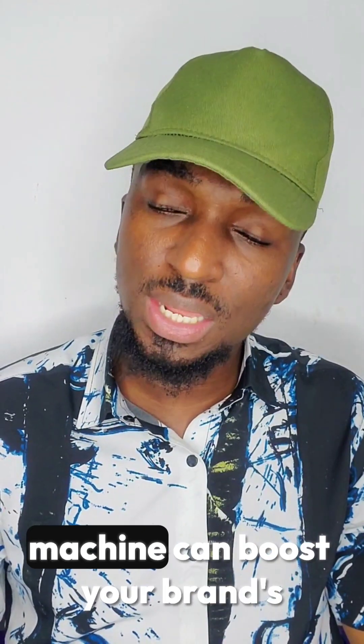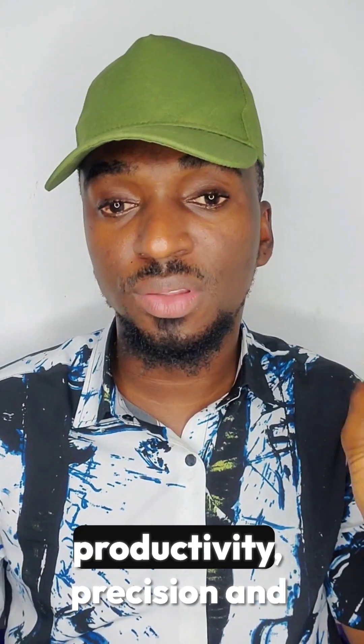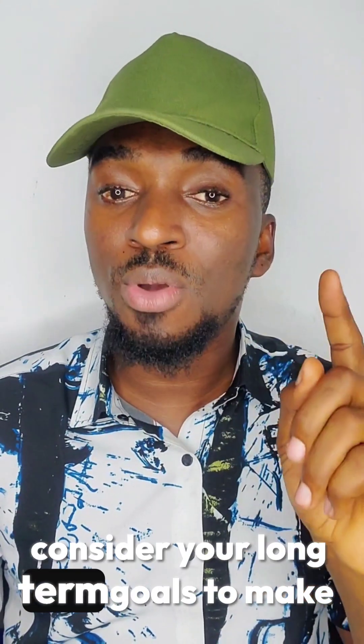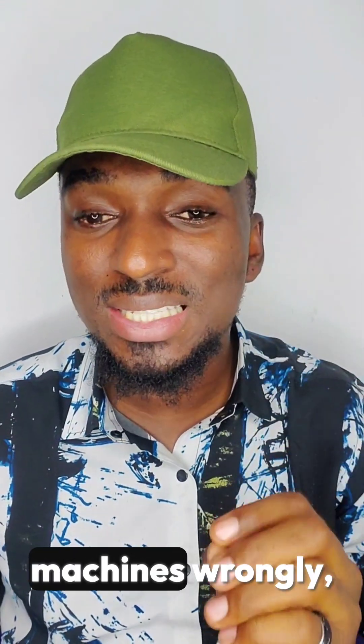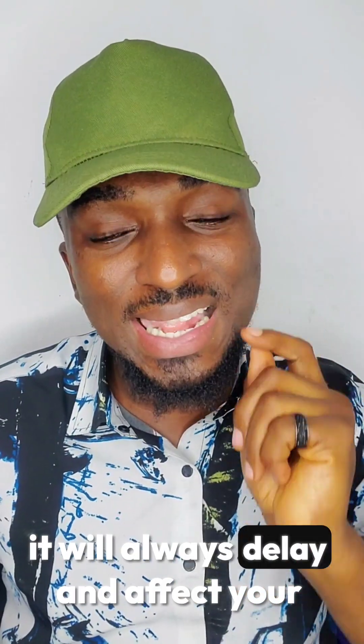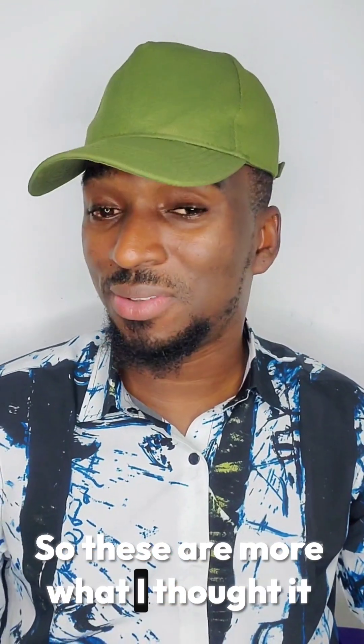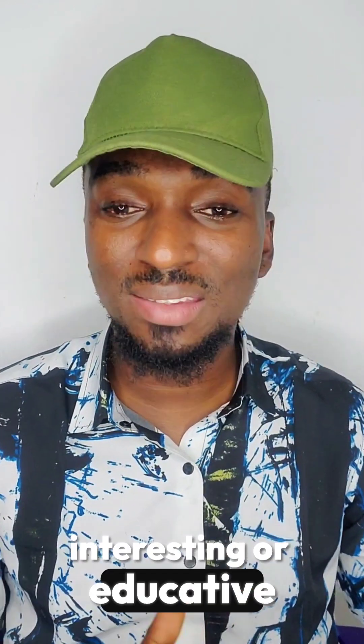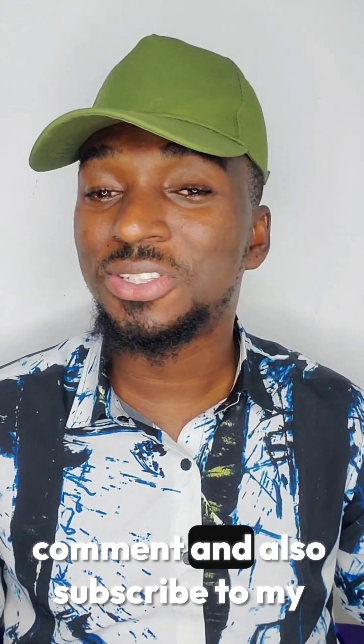Choosing the right sewing machine can boost your brand's productivity, precision, and overall quality. Consider your long-term goals to make an informed investment, because investing in the wrong machines will always delay and affect your productivity. If you found this video interesting or educative, don't forget to like, share, comment, and subscribe to my YouTube channel. Thanks for watching — see you in my next video.